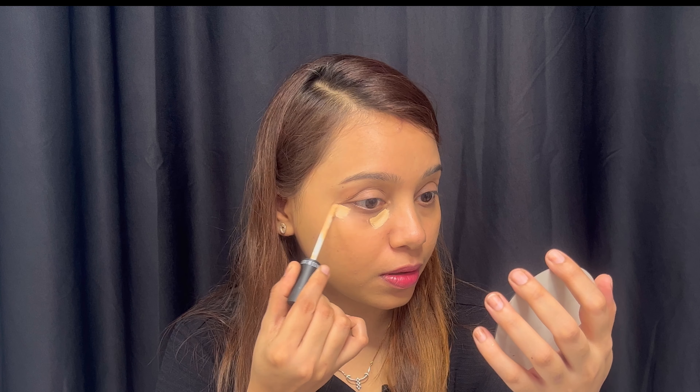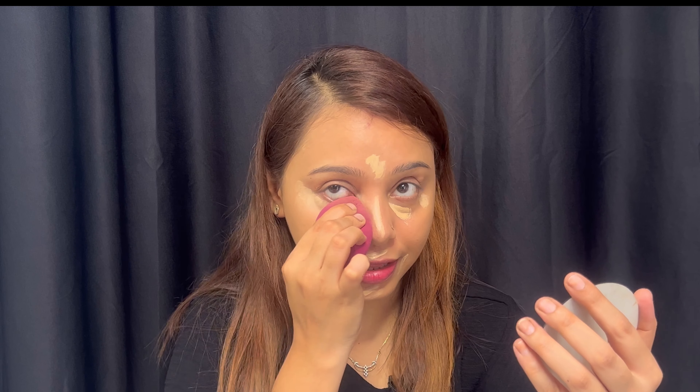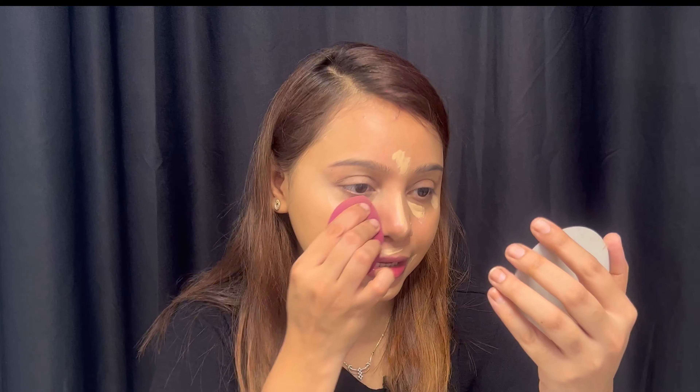Now I will try this concealer from Swiss Beauty. I have heard about this concealer and seen that the coverage is pretty good, so I thought why not try it out. Thank God I purchased the correct shade — shade matching is very difficult because when buying online, you don't always know exactly which shade is perfect for your skin. I am applying this concealer with a damp beauty blender and I am getting very good coverage. This concealer is very good, I would highly recommend it. I am just loving it.